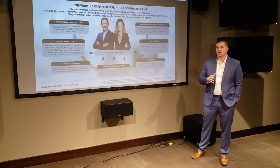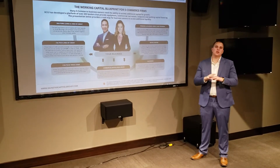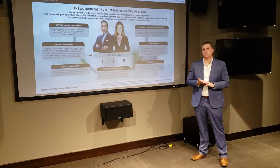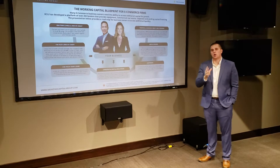In this presentation today, we're going to walk you through the products that you're going to qualify for on our platform. We've built one of the leading lending platforms out there — we have 250 registered lenders for commercial real estate, corporate finance, small business, and equipment financing. Today we're going to talk about the products that you as an e-commerce firm qualify for.